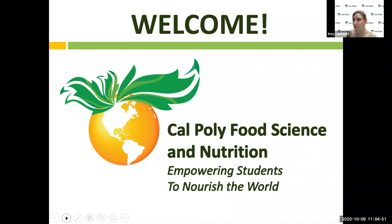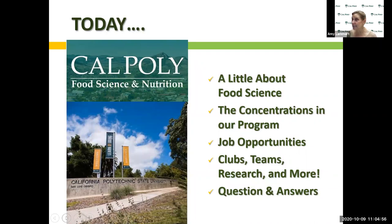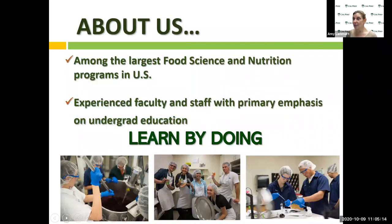Today we're going to talk a little bit about food science: the major, the concentrations, job opportunities with this degree, as well as clubs and competition teams in the department. Cal Poly is among the largest food science and nutrition departments in the country. We have faculty who have not just gone to school and gotten advanced degrees in food science, but who have also worked in industry for a number of years. Those faculty can take what they've learned and apply it to making a product, so you'll get the theory and the practical experience.